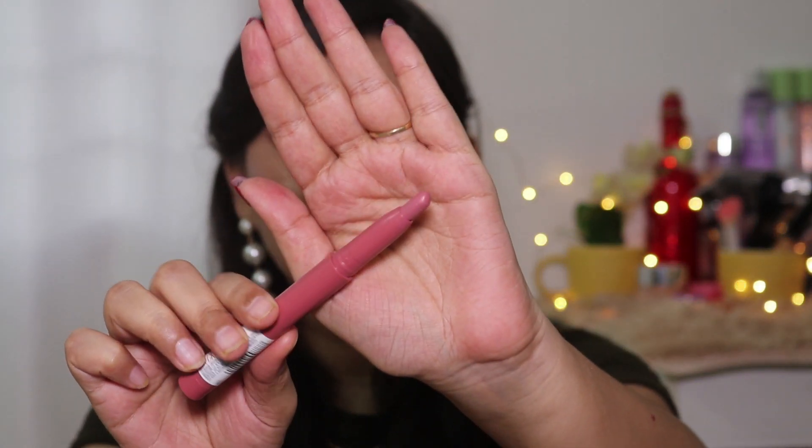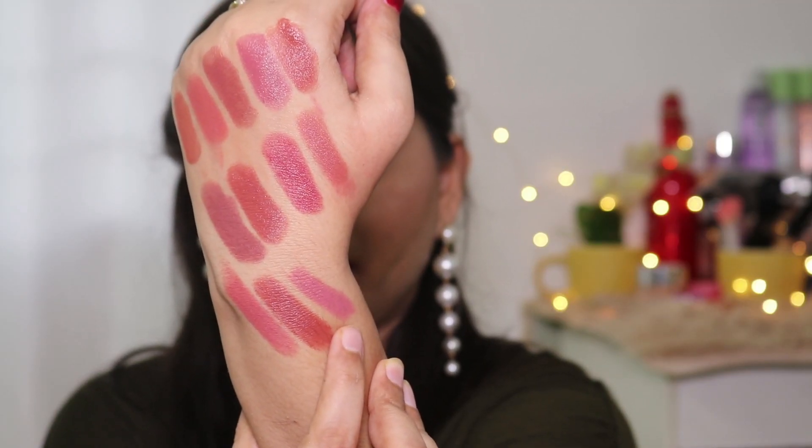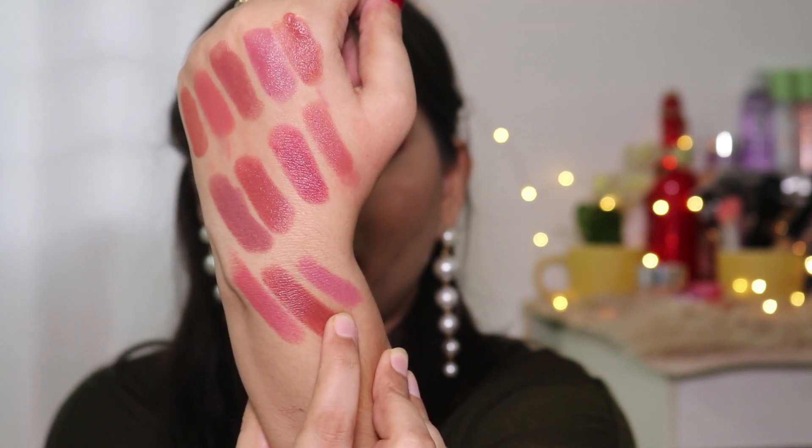Next I have two lipsticks from Maybelline Superstay in the Crayon range. The first shade is Lead the Way 15 — a very beautiful warm pink nude with a little bit of purple undertones, which looks so beautiful. I really like this shade.